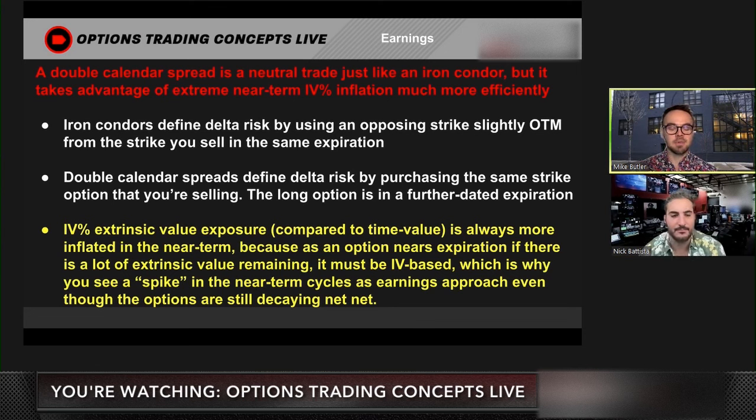In this highlighted section at the bottom, implied volatility percentage — the IV-based extrinsic value exposure compared to time value extrinsic value exposure — is always more inflated in the near-term cycles, the cycles expiring in a couple of days or today. Because as an option nears its expiration, if there is any extrinsic value remaining, that is implied volatility extrinsic value, since that option doesn't have any time value left. So if you see a big number of extrinsic value with one or zero days to go, that is implied volatility based, which is why you see this spike in the implied volatility number.